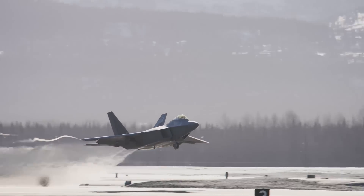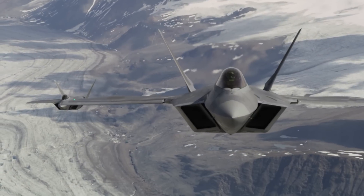Let's take a look at how Raptor pilots are testing a new helmet, and why this could be a game changer.